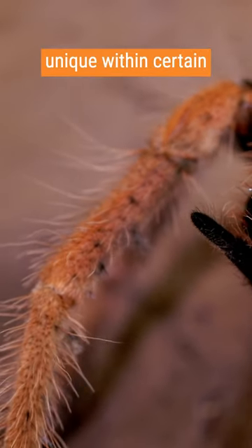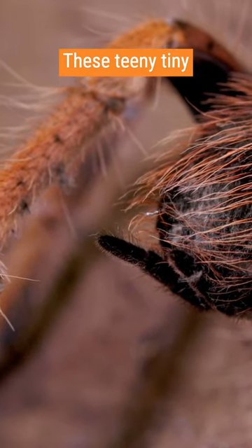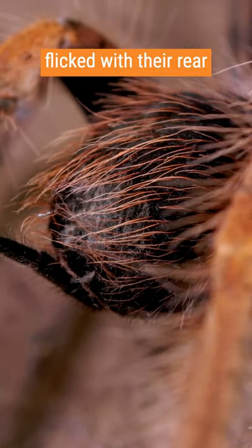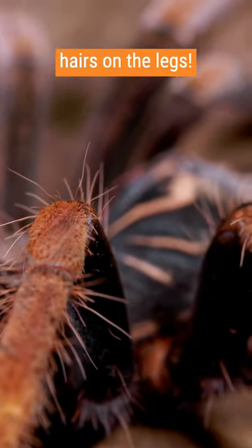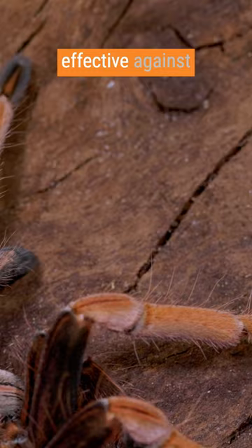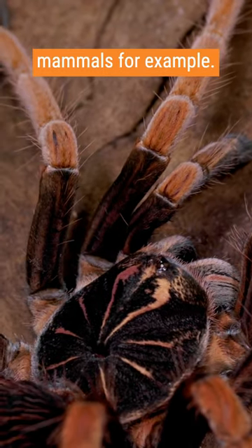Urticating hairs are unique within certain groups of New World tarantulas native to the Americas. These tiny hairs are ready to be flicked with their rear legs or pedipalps — you can even spot some remaining hairs on the legs. These hairs are very effective against predators with sensitive noses, such as bigger mammals, for example.